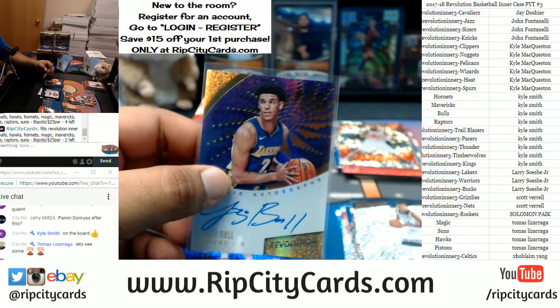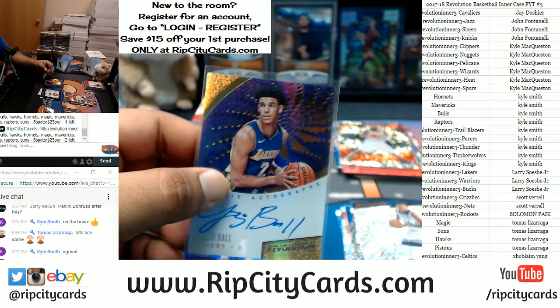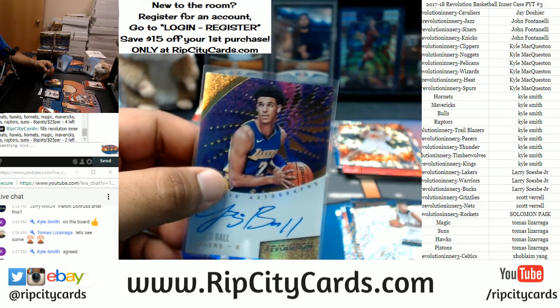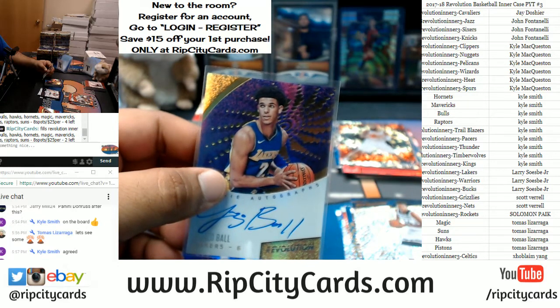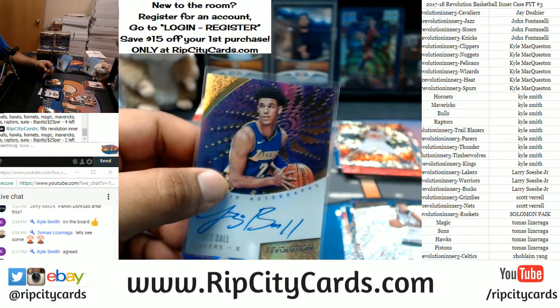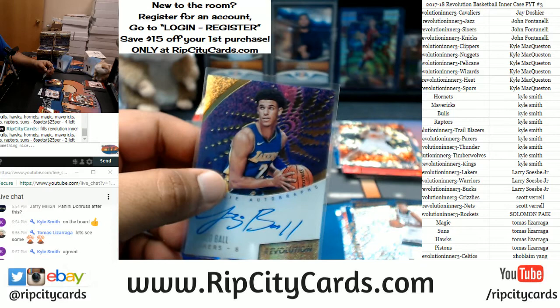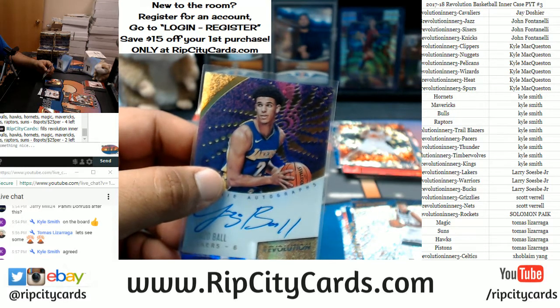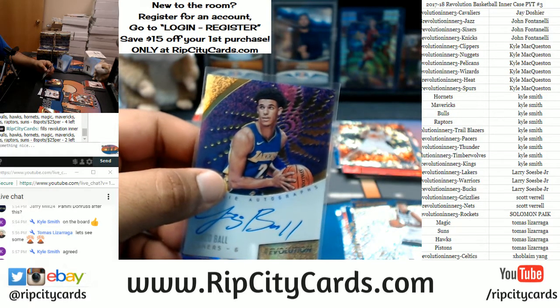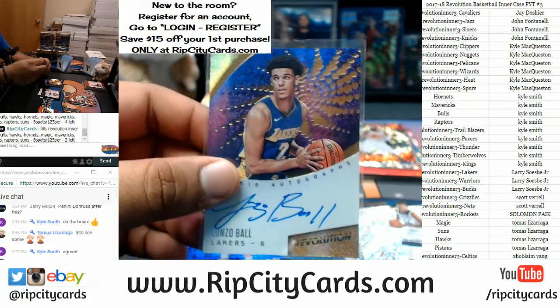I think that might be my first Lonzo. I've pulled Dennis Smith, Terrence Ferguson, Jordan Bell, Kyrie, Jason Kidd, Damian Lillard, Markelle Fultz, De'Aaron Fox, Aaron Gordon — but I don't think I've hit the Lonzo Ball yet. Until now. Yeah, that's the first one. That is disgusting.